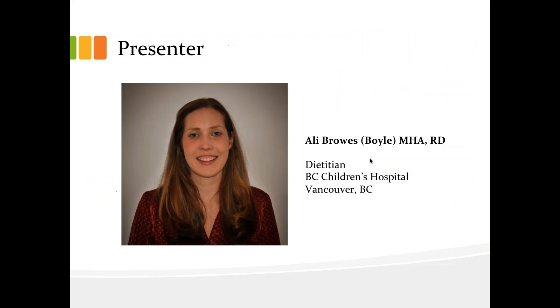Hello everyone, and welcome to today's webinar titled Success with Real Food Containing Tube Feedings in Pediatrics: A Dietitian's Perspective. My name is Michelle Boston, and I'm a Medical Affairs Manager with Nestle Health Science, and I'll be the moderator for today's session.